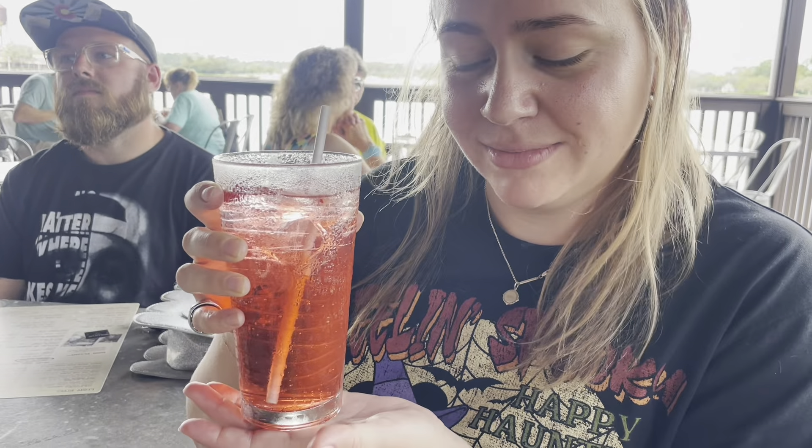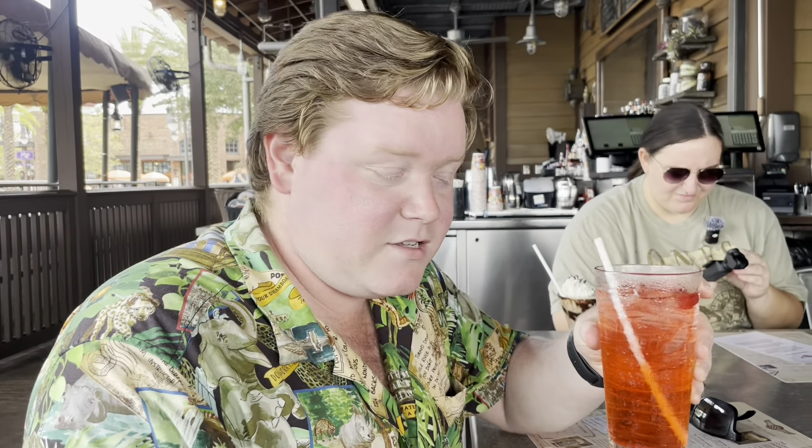Ally went non-alcoholic today because it's just a bit too hot. She got the Antidote, which is quite literally a Shirley Temple. Sometimes you just need a Shirley Temple! I hadn't tried the Antidote before, so I gave it a try. It's not bad — pretty good. The Sunshine Stroll is really the beer version of a mimosa.